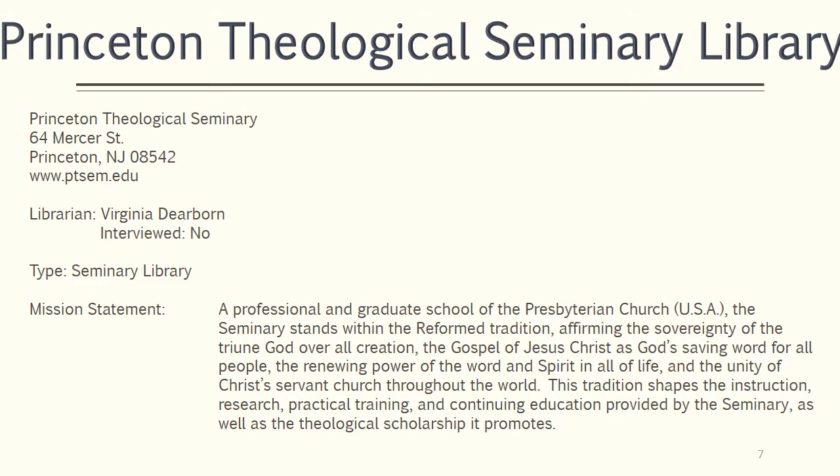Princeton Theological Seminary's Library is a typical advanced academic and theological library. Like the previously mentioned libraries, it does not have a separate mission statement, but supports the overarching seminary mission to shape the instruction, research, training, and education provided by the seminary within the Reformed Presbyterian tradition.